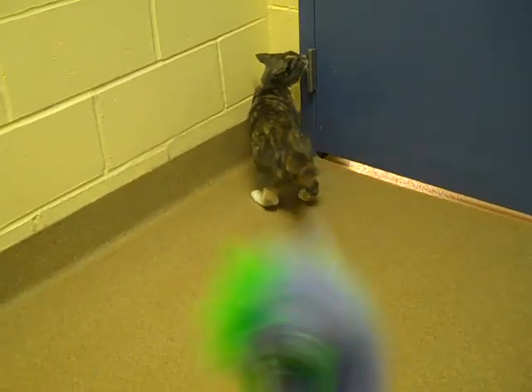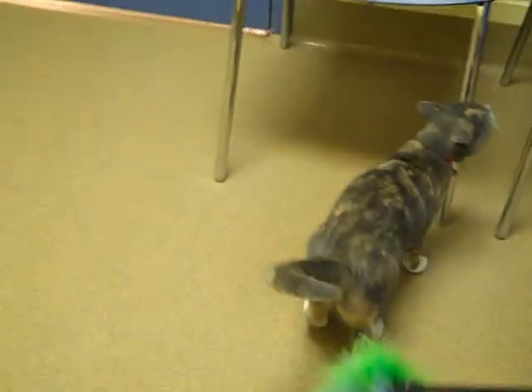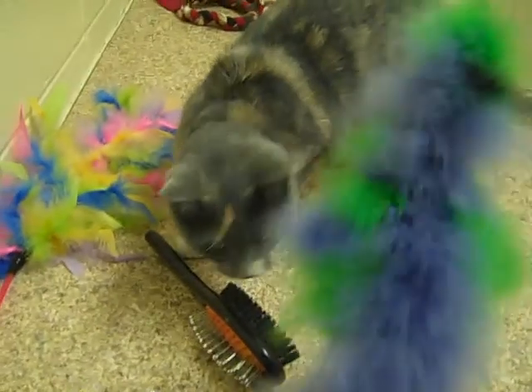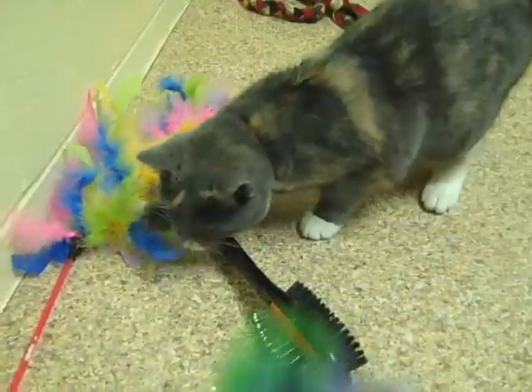She's very playful. She was briefly adopted by another family but she didn't get along with their older cat. Their older cat was not big on having a kitten in the household. Kittens are very playful and rambunctious, and developmentally they love to play and pounce — that's just kind of what they do. So that's kind of where Sasha is at.